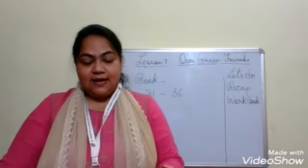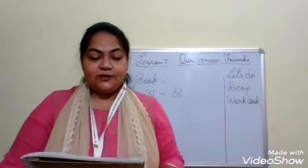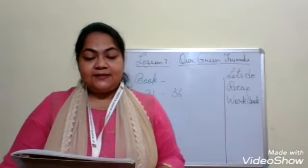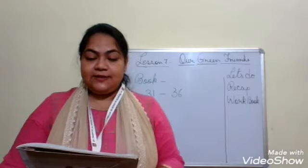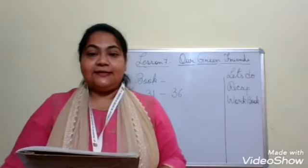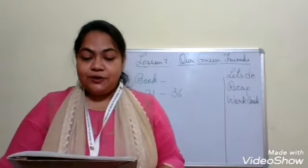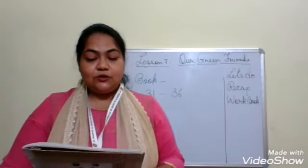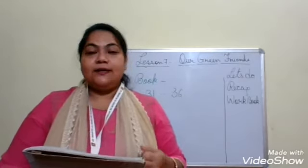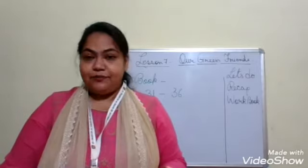Moving to the last page, page number 36, question number 18: Sia planted a pea plant in her garden. The plant started growing, but after a few days she noticed that it was not able to stand straight. What should she do? We have learned that the pea plant is a climber, so the plant needs support. She should use a stick to support the plant to climb. If she gives it support, the pea plant will definitely grow and climb because it is a climber.